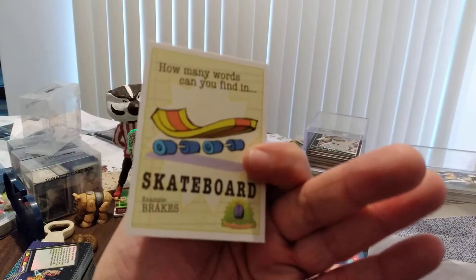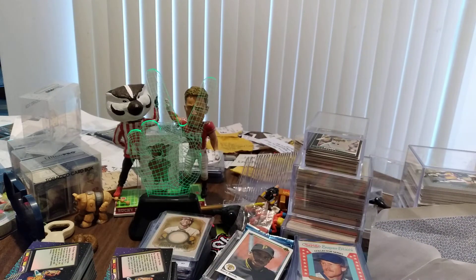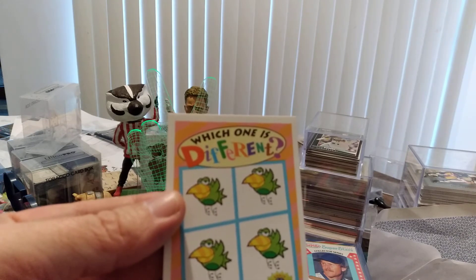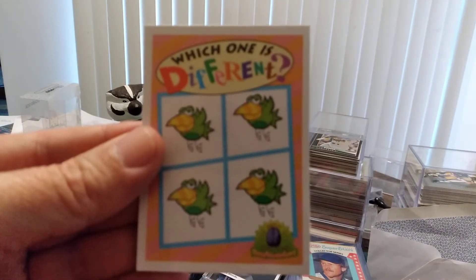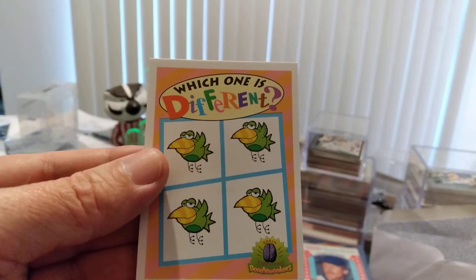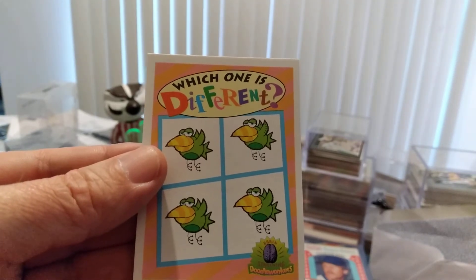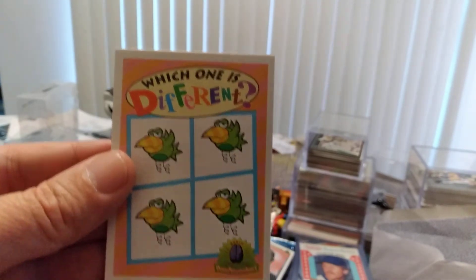How many words can you find in 'skateboard'? Example: brakes. Not even gonna try. How about 'Clodny' — no idea what the words on the back mean, but which one is different? Let's see here, can we tell right away kids? Can you tell which one is different? Just taking a real quick look here and personally, just looking off the bat, I cannot. If you know, put it in the comments — one, two, three, or four — we'll see who wins.